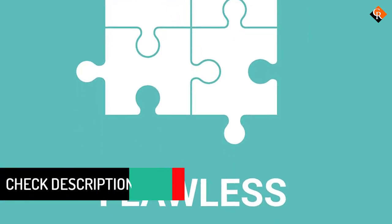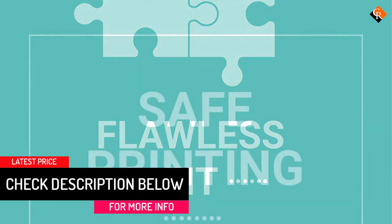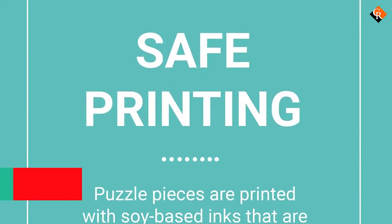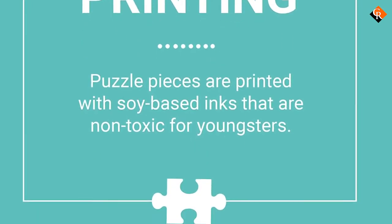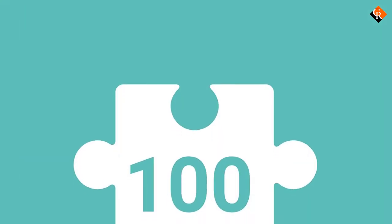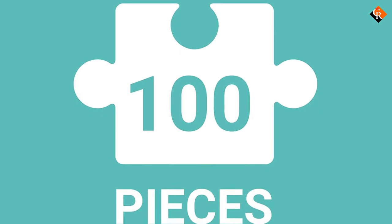Younger kids might need a little help, but most should be able to finish it on their own. Made from 90% recycled paper and printed with non-toxic ink, you can rest assured that this product is not only safe but also eco-friendly. The completed puzzle is 18 by 12 inches, and the box is a compact 7.5 by 5 by 3 inches, making it easy to store.